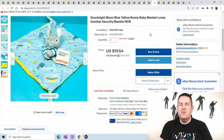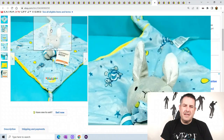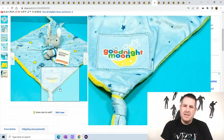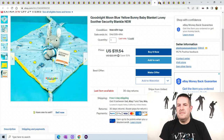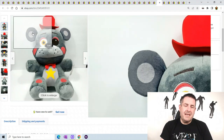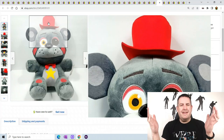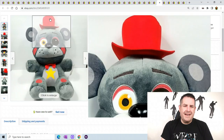Good Night Moon — I got these off Target during a super sale. There's Good Night Moon and some other character; I purchased both. This is the Blue Bunny, and this one sold for $19.54 — I only have one left. Another Five Nights at Freddy's — I've shown this one so many times, this one keeps selling. This is my last one, so you don't have to hear about it anymore. This one sold for $84.99.